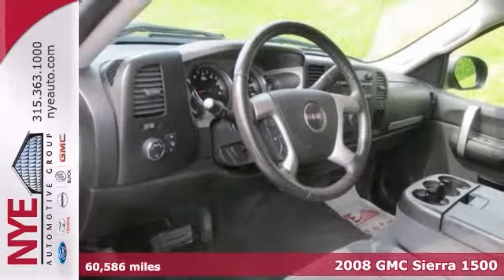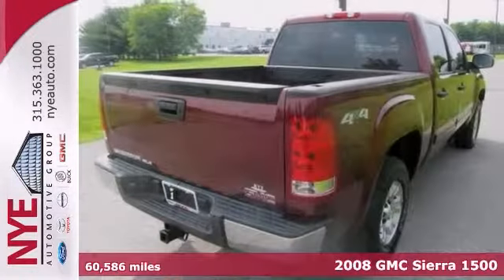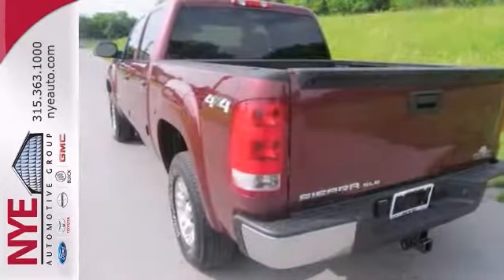Here's a 2008 GMC Sierra 1500. It offers power windows, locks and mirrors, cruise control and privacy glass. And with a trailer hitch receiver and stability and traction control, it won't be here long.